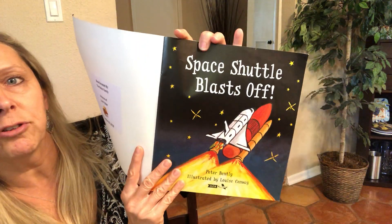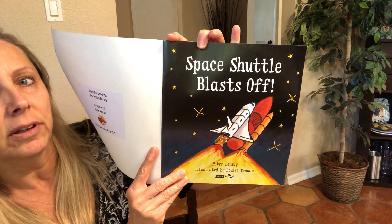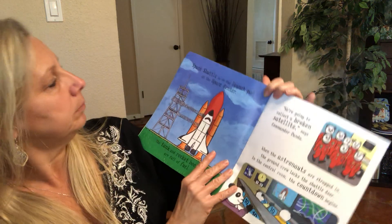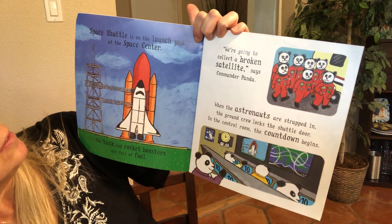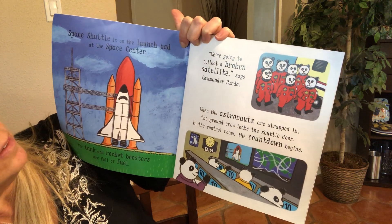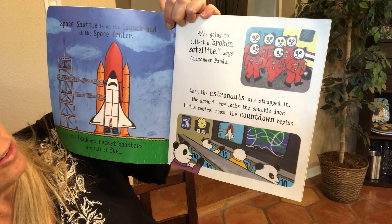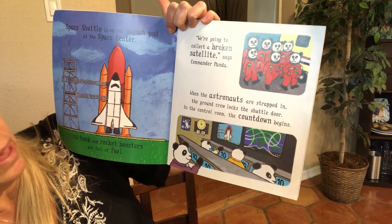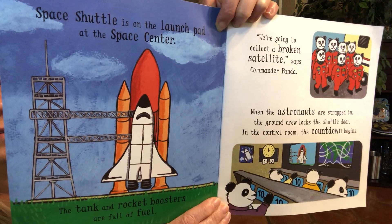Wow! Look at that picture of the space shuttle. Space shuttle blasts off — look at all the fire coming out. Space shuttle is on the launch pad at the space center. We're going to collect a broken satellite, says Commander Panda. When the astronauts are strapped in, the ground crew locks the shuttle door in the control room. The countdown begins — they're going to count down to the blast off.